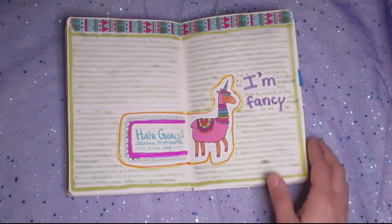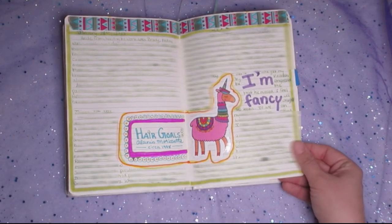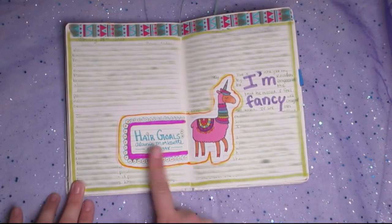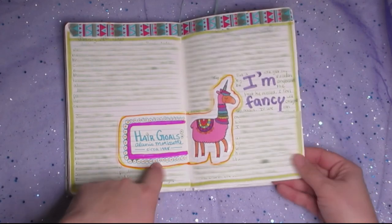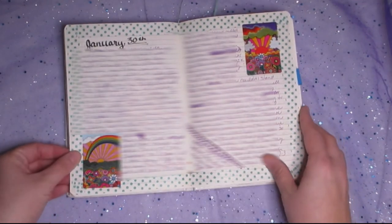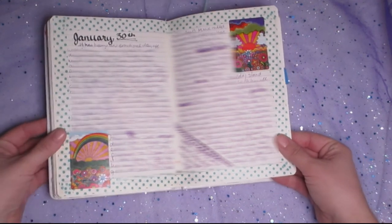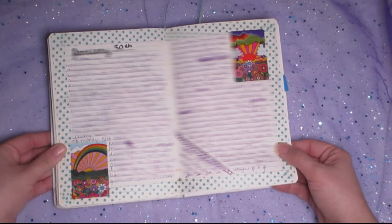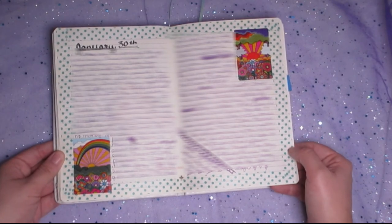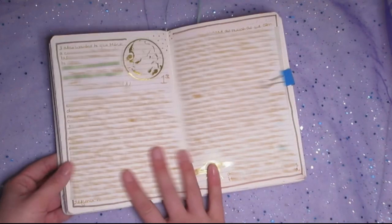This is just a happy little page — it's got the same vibe as the cat page I showed you earlier. I've got this happy little llama with beautiful colors. He's saying he's fancy. And then here I wrote 'hair goals as Alanis Morissette circa 1998' — oh my gosh, guys. She had hair to her hips with the most beautiful waves. My hair is about as long as hers but it's just straight, and my hair will never look like Alanis Morissette's did in 1998. Some of you guys probably weren't even born at that point — and that makes me feel old, but it's better than the alternative.